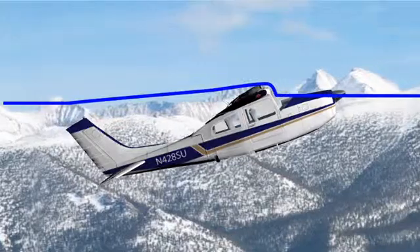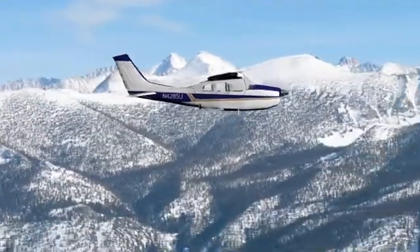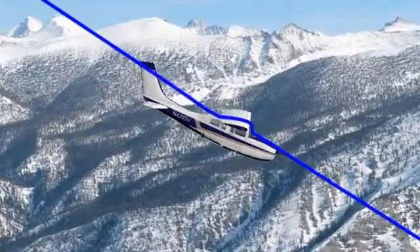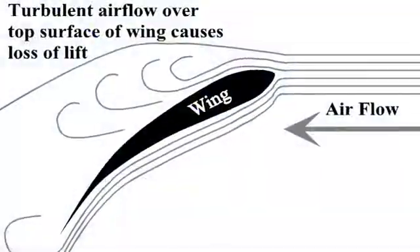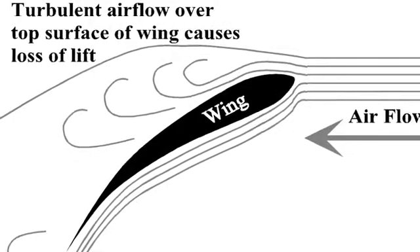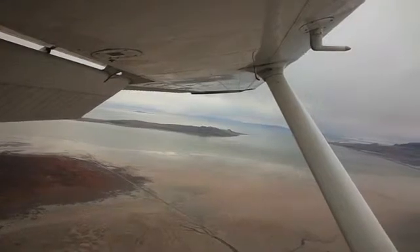A stall can occur at any attitude or airspeed. For example, let's say you point the nose down and descend at 100 knots, then pull up the airplane aggressively and pass that critical angle of attack. The air passing over the wing now faces that same issue — it can't pass over the wing smoothly, it separates from the wing, and you lose lift. There are five major signs of stalling the wings.